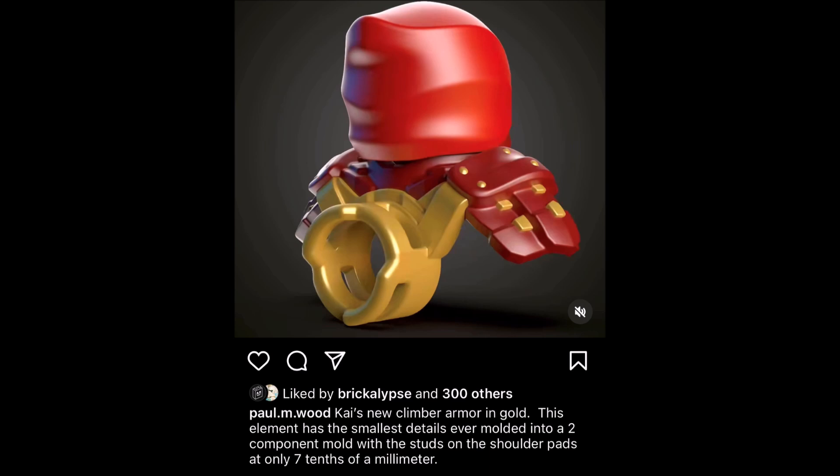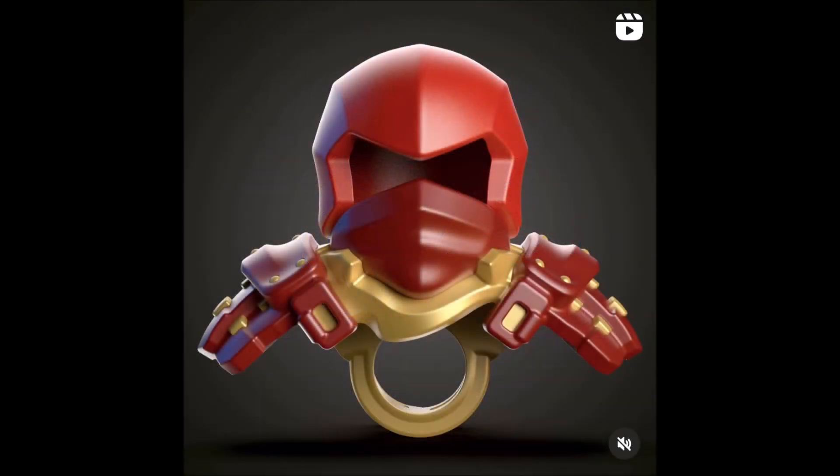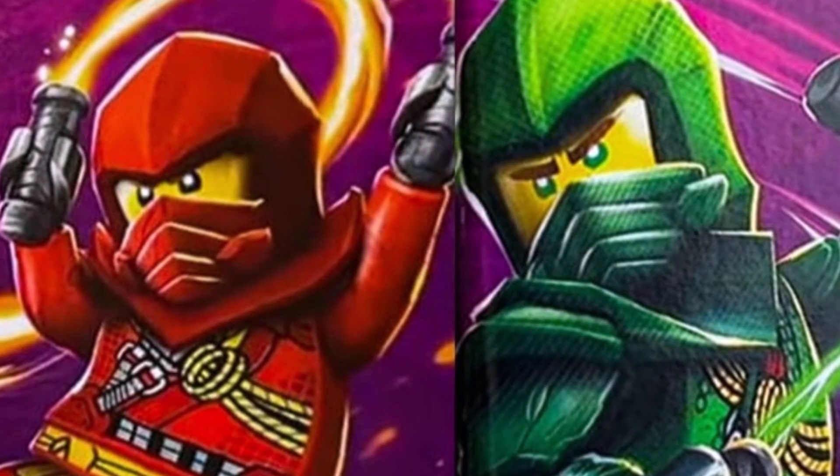The studs on the shoulder pads are at only seven-tenths of a millimeter. When you take a look at the armor itself, it's very detailed, very well done, and very beautiful in terms of its construction. It has a lot of things that correspond with older Ninjago costumes — for example, the top of the armor is simply the top of the Season 1 Dragons Rising hoods for the ninja, and it features a ZX-style sword holster on the back too.